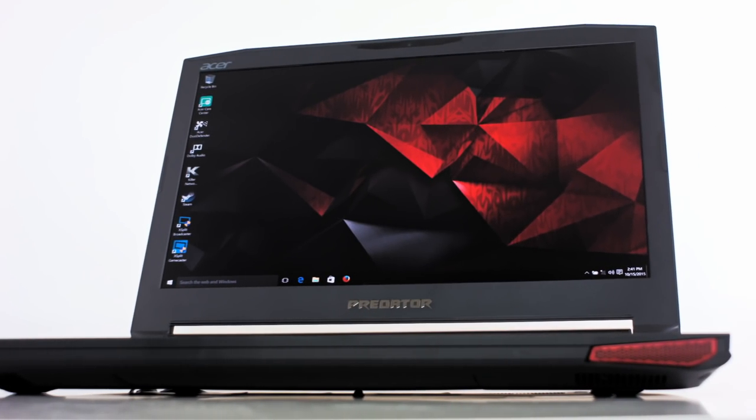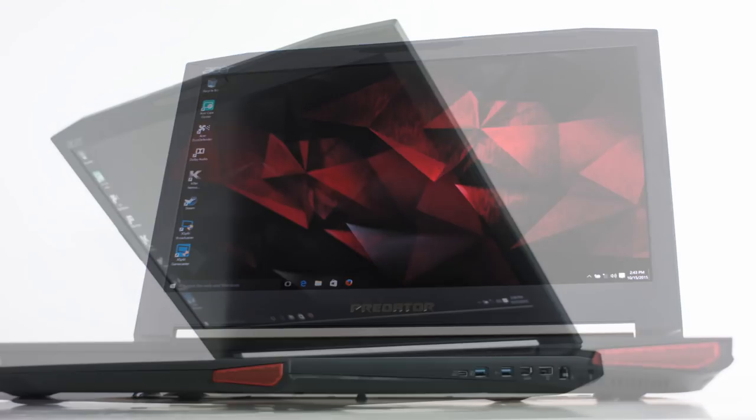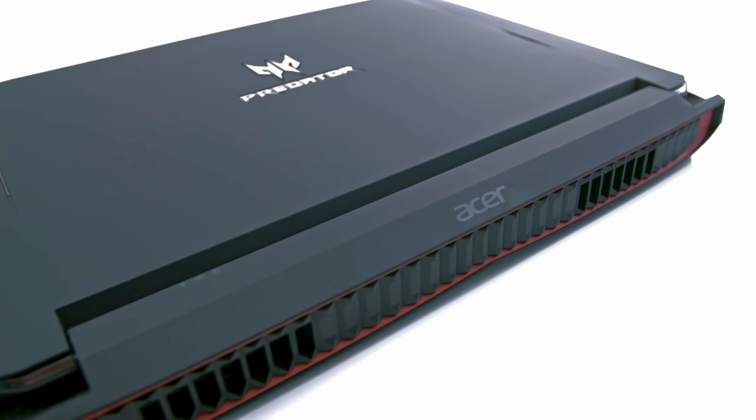Acer is surely aiming at the passionate gaming souls, and their new weapon in this battle is the new Predator series. In this video, Laptop Media is taking a closer look at the 17-inch version of this beauty and beastly laptop, the Acer Predator 17.